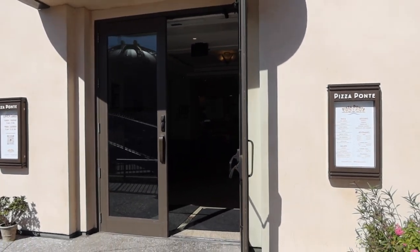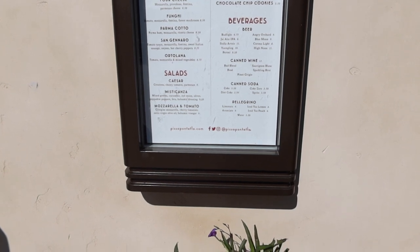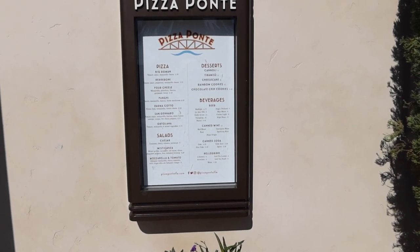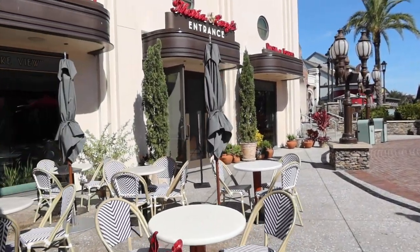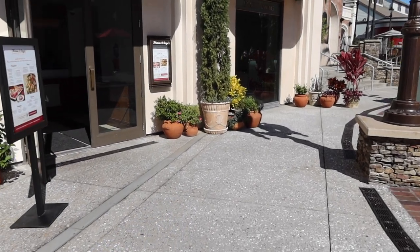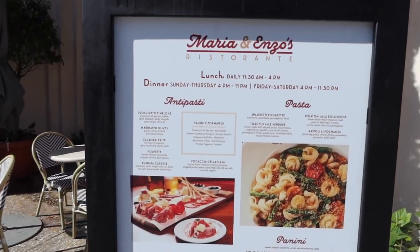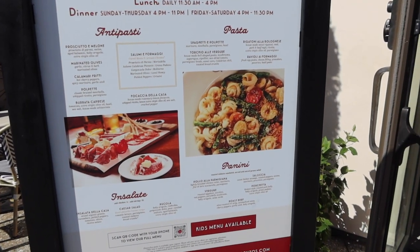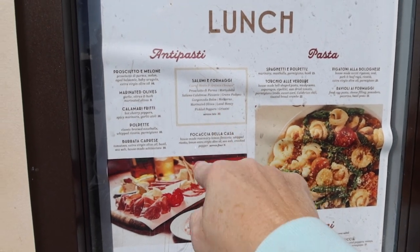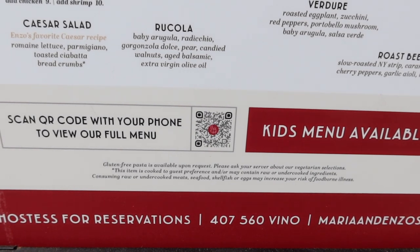If you go underneath the sign for Maria and Enzo's, there's Pizza Point, and in there you can get pizza by the slice or a whole pizza. They have cheesecakes, tiramisu, cannolis, rainbow cookies, and chocolate chip cookies. Next door is the entrance to Maria and Enzo's restaurant, and there's a menu showing the lunch menu. The prices — one menu shows serves two for thirty-two dollars. There's a QR code if you want to see the full menu.